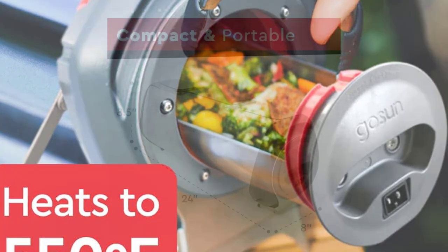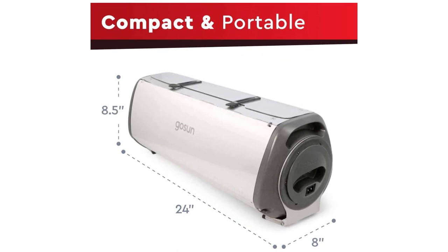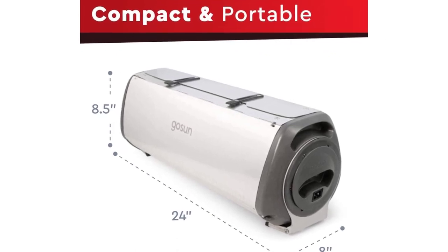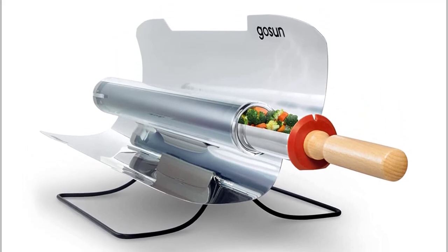No need to carry heavy fuel canisters — simply unfold, position under the sun, and start cooking. Upgrade your camping gear and embrace the future of outdoor cooking with solar-powered portable camp stoves.